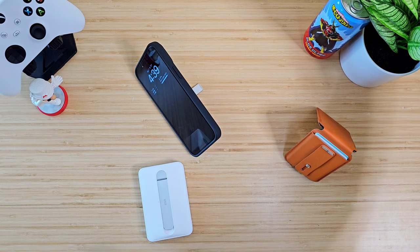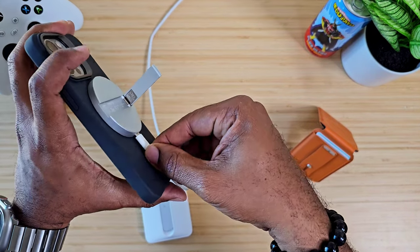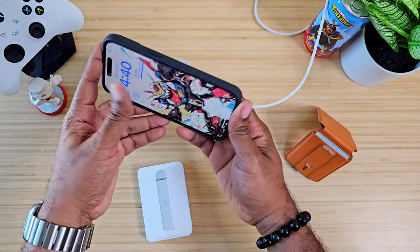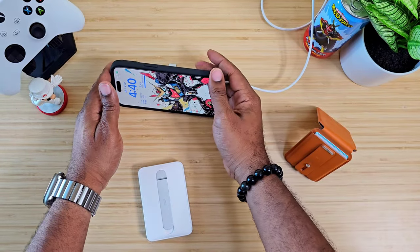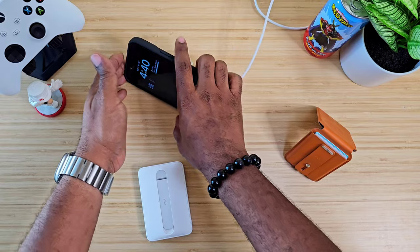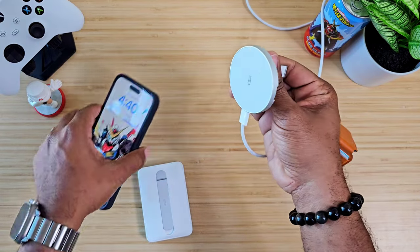We'll find a cable back here to plug in — and right off the bat it's turned sideways, so you're going to get Standby Mode. You get different angles to actually use it at. You'll be able to use this in landscape mode and even in portrait mode, so you've got two different options when using this.